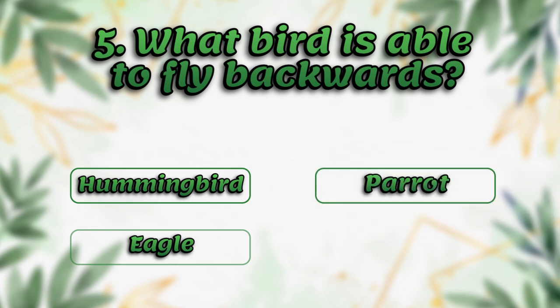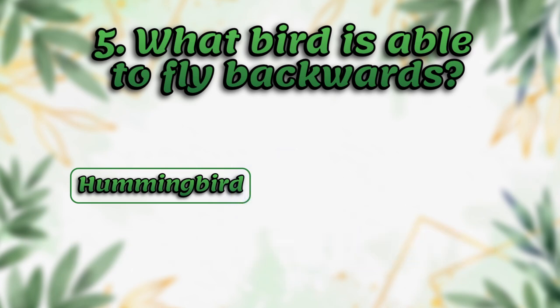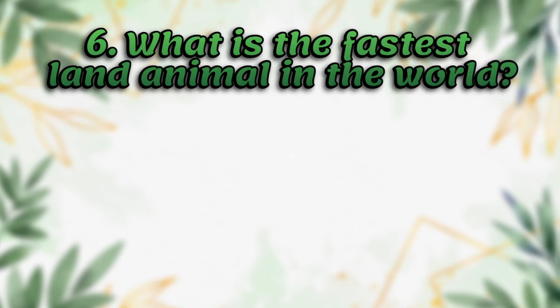What bird is able to fly backwards? Hummingbird, eagle, parrot, sparrow. The answer is hummingbird.